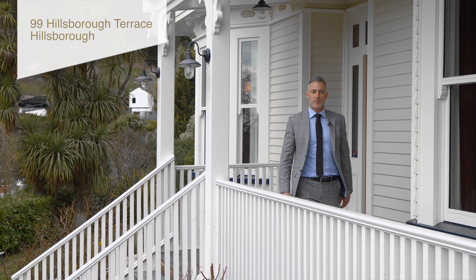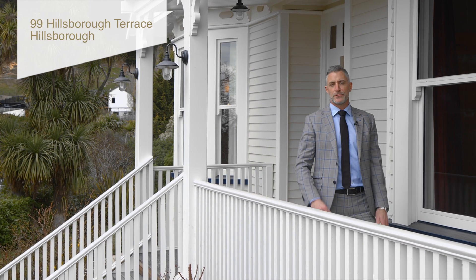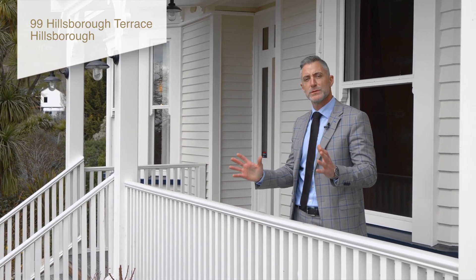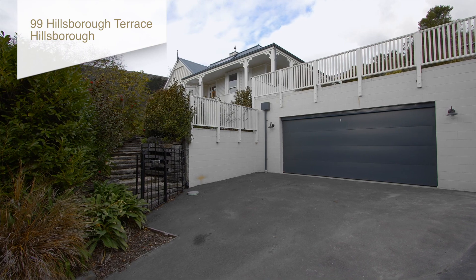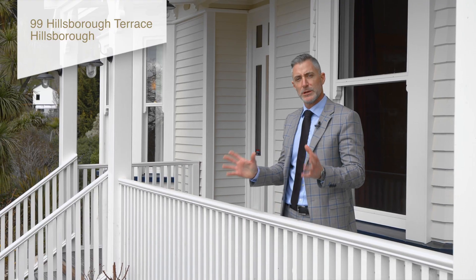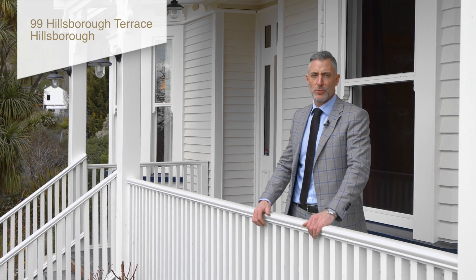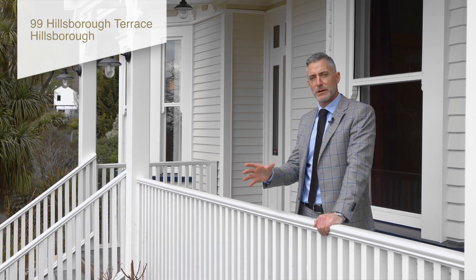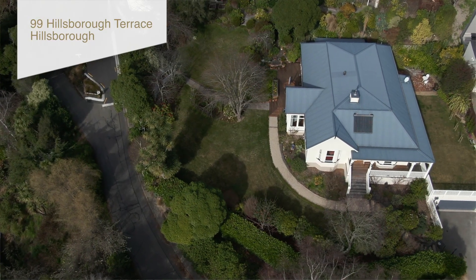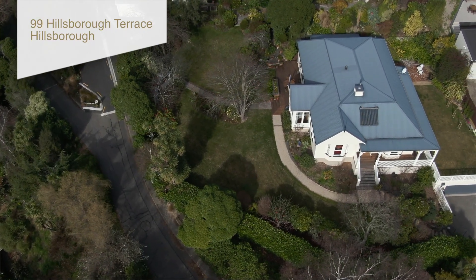Hi guys and welcome to Hillsborough. Today you've got a real treat in front of you. You've got 99 Hillsborough Terrace and this is a post-earthquake rebuild carried out by John Crichton, one of the best builders in town. It's a rebuild of the old Mount Vernon homestead and it's got lots of character and lots of integrity. All this and it's on two titles with just over 2,000 square meters of land.